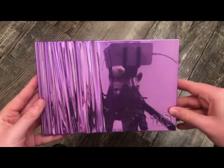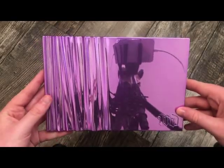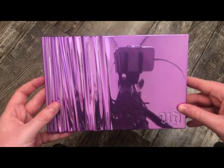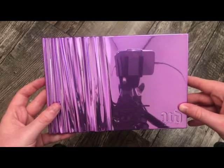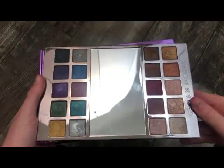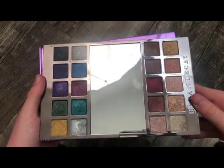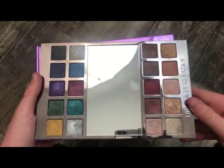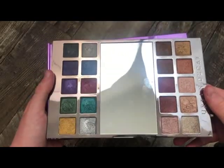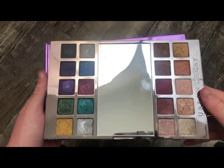The next palette is from Urban Decay — this is the Heavy Metals palette. I've got so much use out of this and I absolutely love it. I love to pair it with the Jaclyn Hill palette. It slides out and they're all metallic shades. You have a row that's all neutrals and a row that's all colorful shades — all pretty metallic shades.